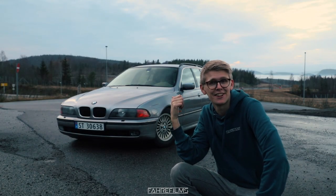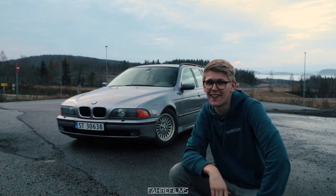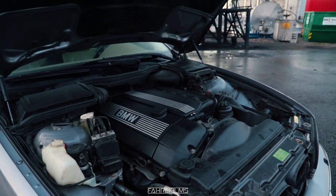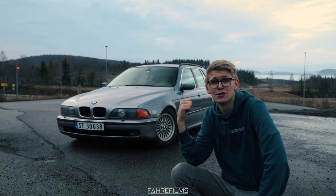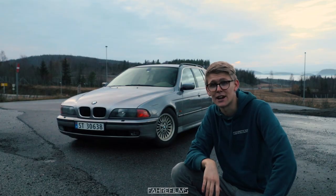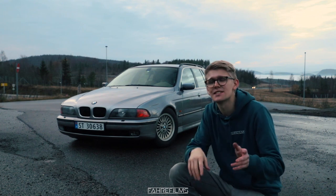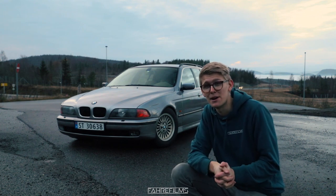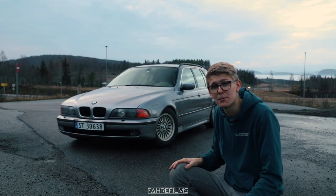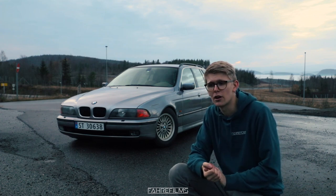This E39 in particular only has 183,000 kilometers on the clock, which is not a lot, so I will try hard not to trash this car this winter because I think it could be a good car to also have in the summertime. I will already start upgrading it — I want to swap to facelift headlights, maybe an M5 front bumper, and swap the taillights to facelift to make the car look really good.